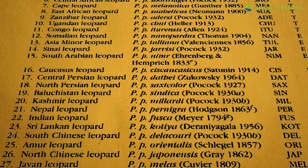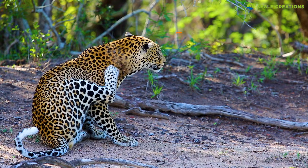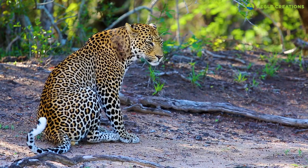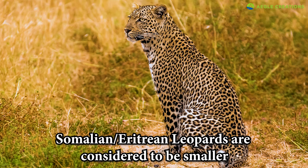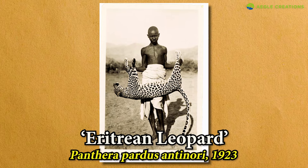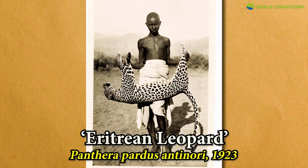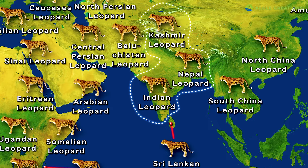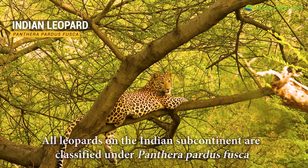At one time, 27 leopard subspecies were classified globally. In the African continent, 12 leopard subspecies were categorized. Throughout the African continent, leopards displayed significant morphological differences, which is why so many leopard subspecies were classified in Africa. For instance, leopards in the region of Somalia or Eritrea were considered to be smaller than other African leopards. Here's a picture of a small leopard from Eritrea from the 1930s. Back then, the Eritrean leopard was considered to be a separate subspecies. However, leopards in other parts of Africa are notably larger. Even in the Indian subcontinent, three leopard subspecies were classified, but later all three were subsumed as the Indian leopard.